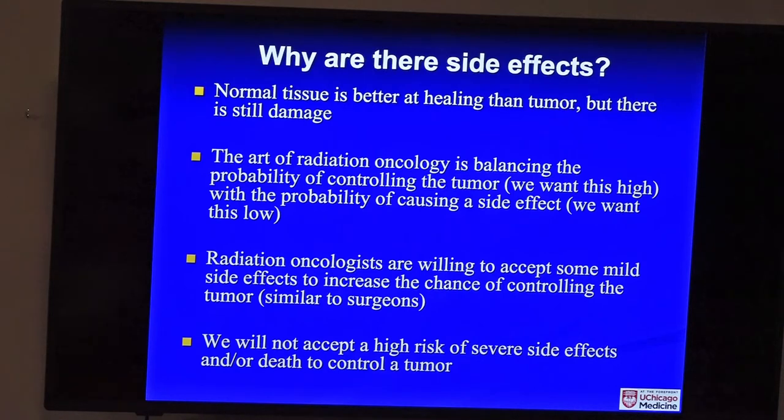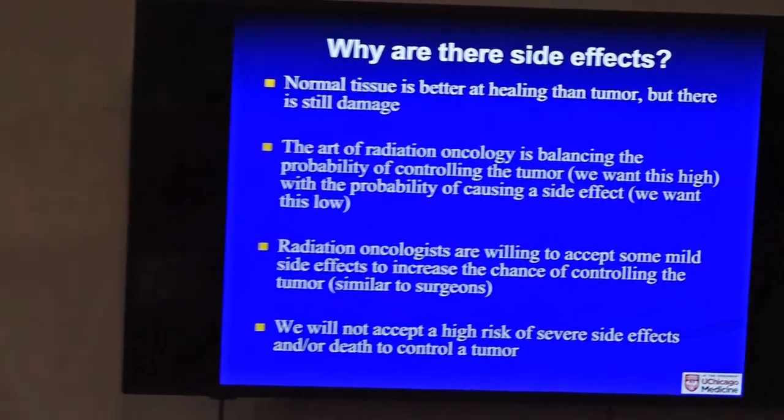Why are there side effects? Normal tissue is better at healing than the tumor, but it's still damaged. The art of what I do is balancing the chance of controlling the tumor with the chance of causing side effects. A low dose causes no side effects but only a 20% chance of curing the cancer. A medium dose causes a little damage but maybe 80-90% chance of curing it. A really high dose kills the cancer but causes severe normal tissue damage. We always strive for that middle ground, and a lot of active research focuses on how to adjust and target radiation better to optimize cancer killing while reducing side effects.